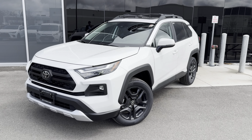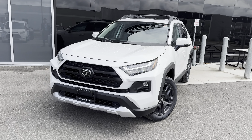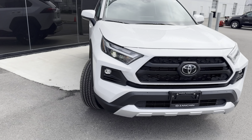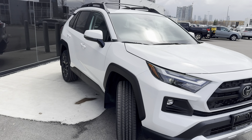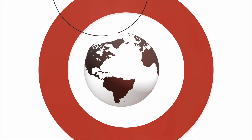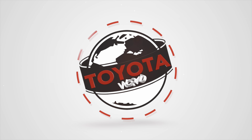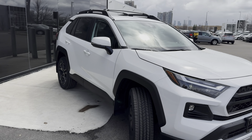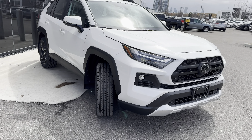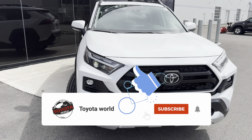You're looking at the meanest and toughest 2024 Toyota RAV4 for the non-hybrid versions. This is the Trail model and we're going to review it and tell you how unique it is in this video. The Trail model not only looks different, but it is different. Taking a quick look first at the front end of this beefy SUV.